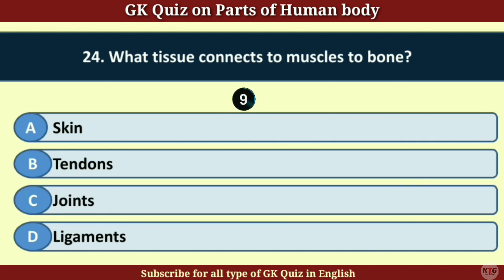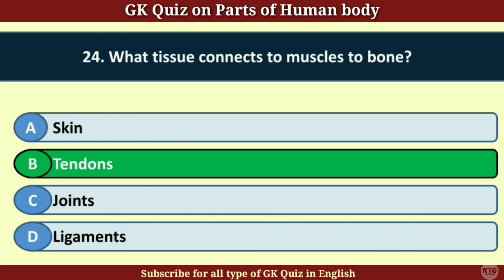Question number 24. What tissue connects muscles to bone? Answer B. Tendons.